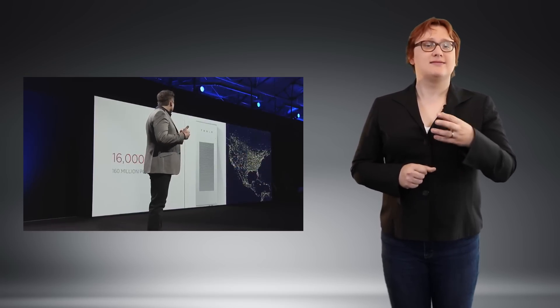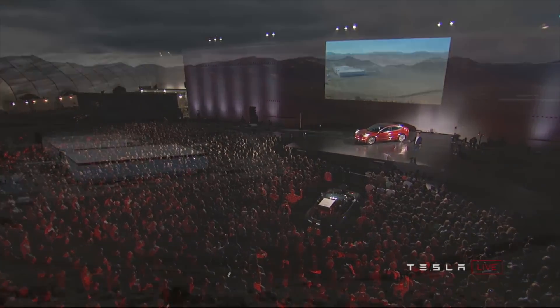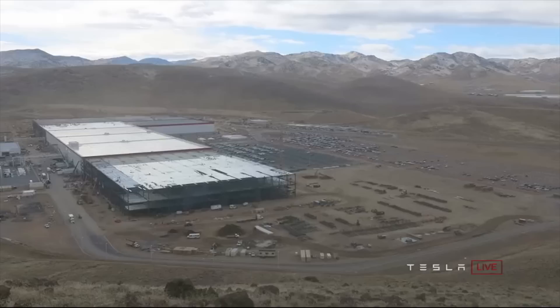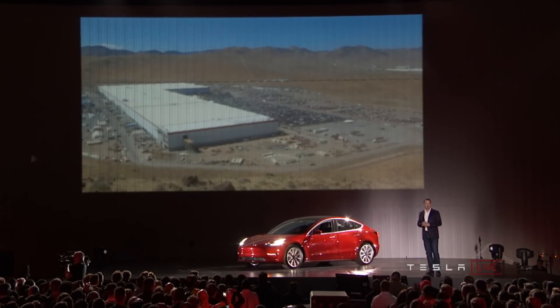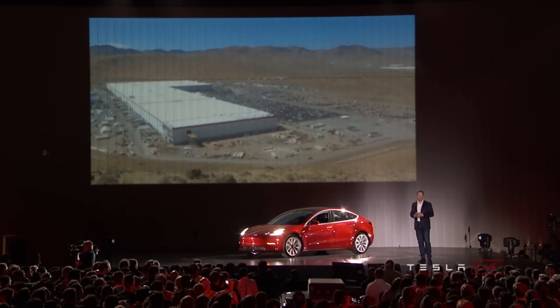Although Tesla's name will be associated with the project and Tesla's engineers will design the system, with the power packs assembled by Tesla employees, the cells inside won't be Tesla cells from the Gigafactory — it will be Samsung cells instead. During an investor call surrounding Tesla's announcement of $1.5 billion in senior notes, Elon Musk confirmed that Samsung SDI cells had been chosen for the South Australia power pack.